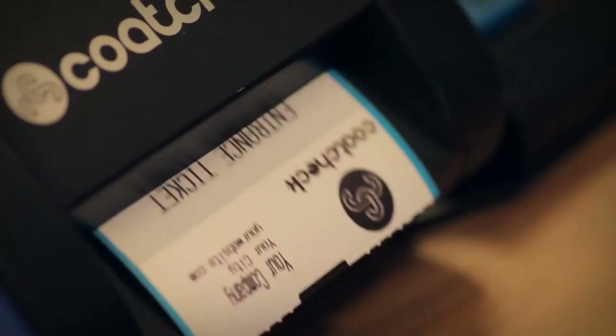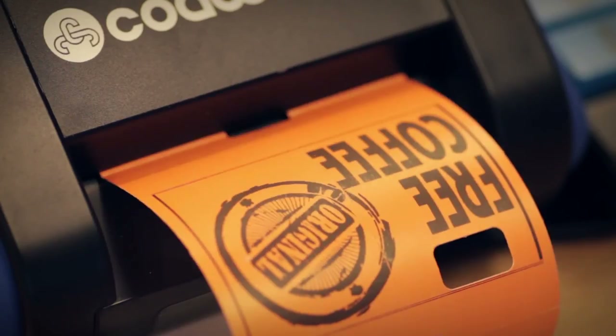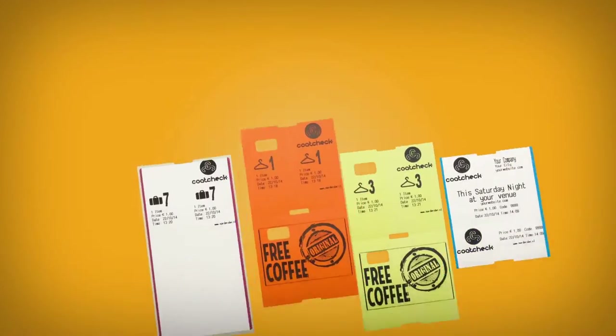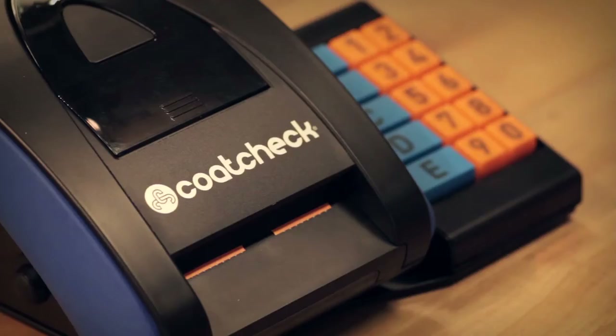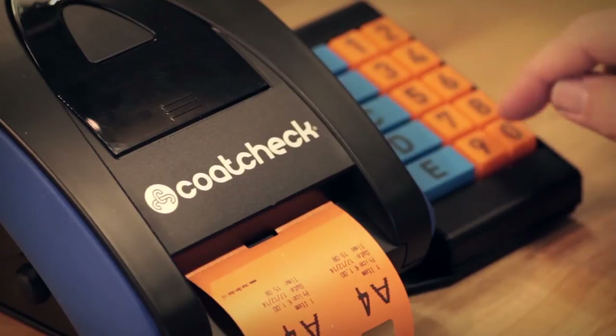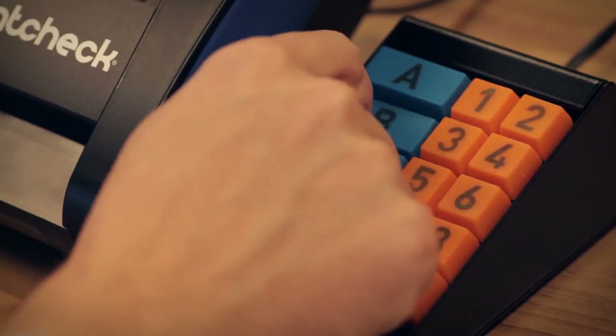There is a new option to print an additional voucher with each ticket, for example with an extra offer or promotion. Moreover, all tickets are available in different colors. The optional keyboard makes it possible to print five different tickets with a single press of the button, and you can pre-print any quantity of tickets at high speed.